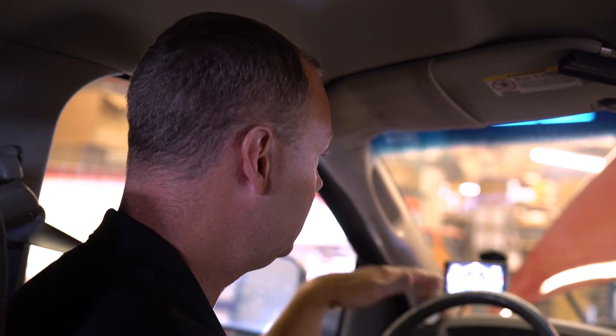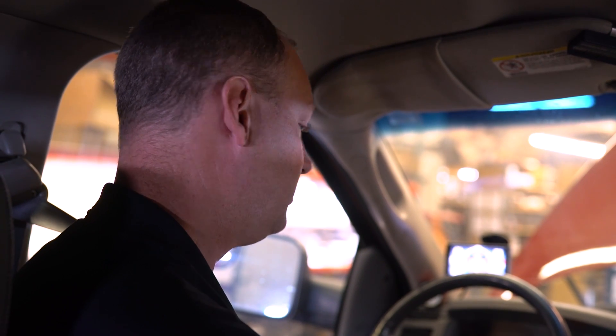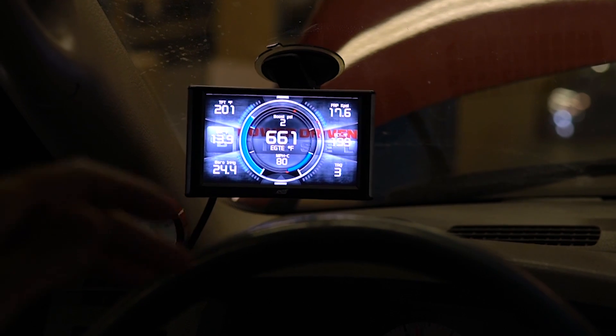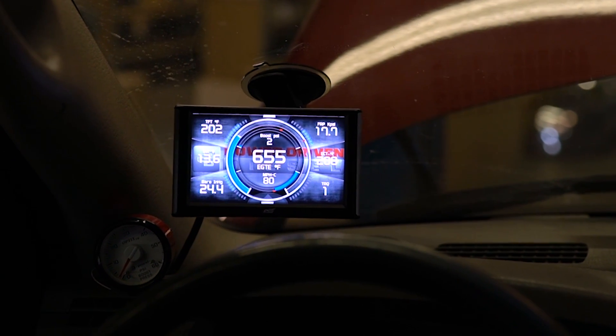Now we're going to do some towing simulations. We have the dyno replicating a 10,000-pound trailer — 17,000 pounds total weight. We're going to pull it down the freeway and hit different grades — keeping the cruise at 80 miles an hour, air conditioning on — and just keep increasing the grade to see how this turbo does and what kind of EGT control it has. EGTs will be higher here than in real life since we don't have 80-mph air going across the intercooler, just the fan. We'll start at 3% grade, then 4, 5, and 6 percent.